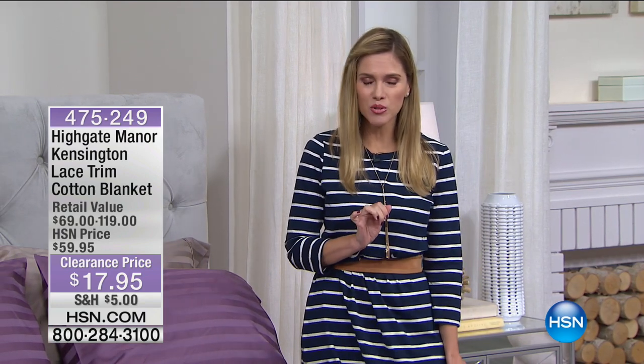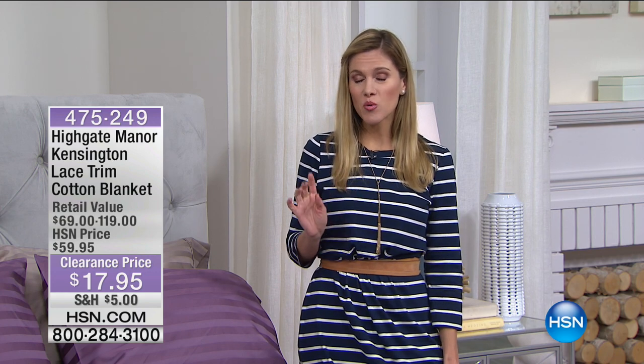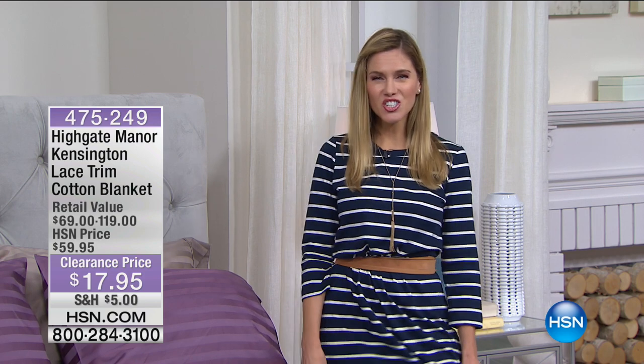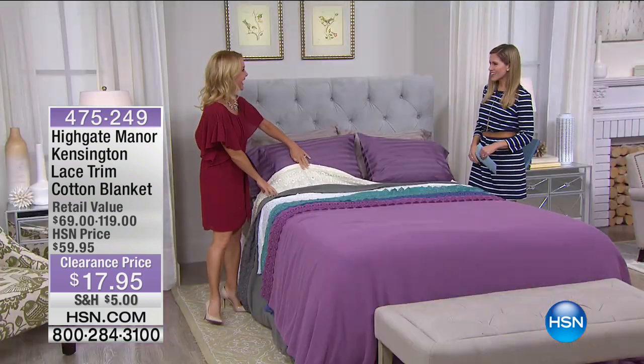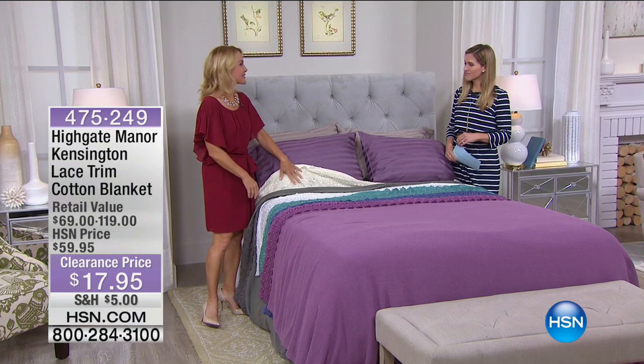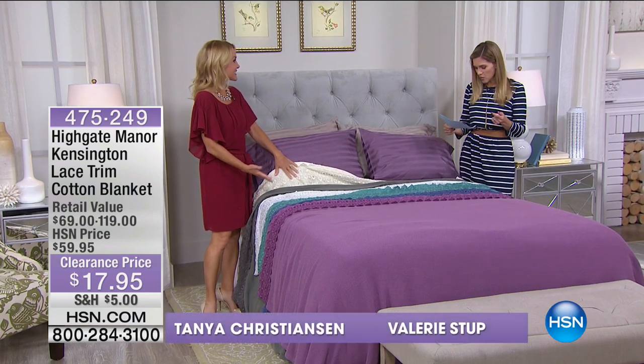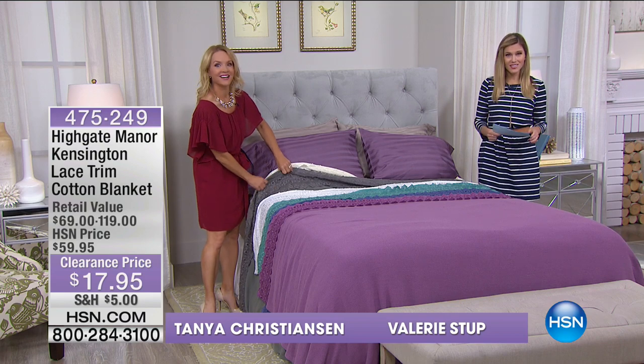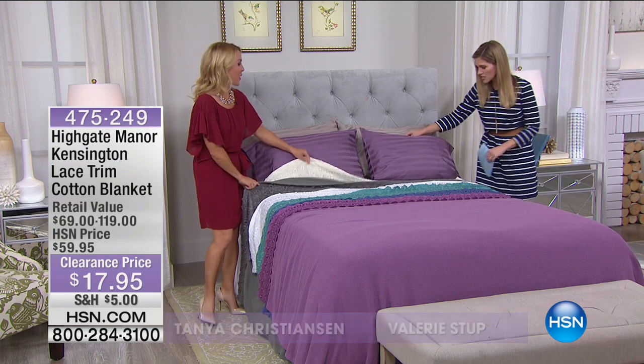I cannot believe I have any of these left — $17.95 for a lace blanket with your color choice and your size choice. Bringing in Tanya Christensen, our ambassador for Highgate Manor. Colors are going down fast — we have about six left.